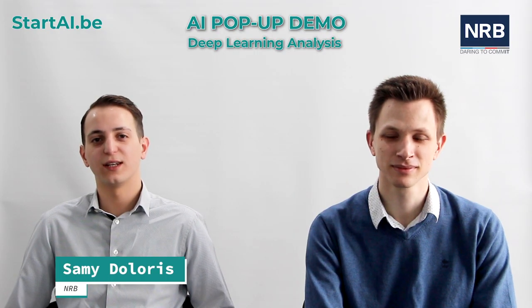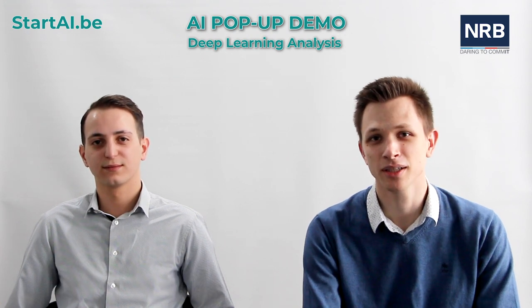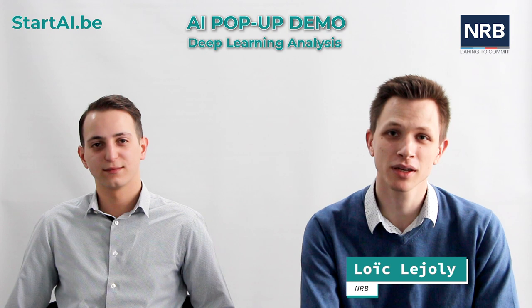Hi, my name is Sami Doloris and I work as a data scientist at NRB. Hi, my name is Loïc Lejoli and I'm also working at NRB as a data scientist.